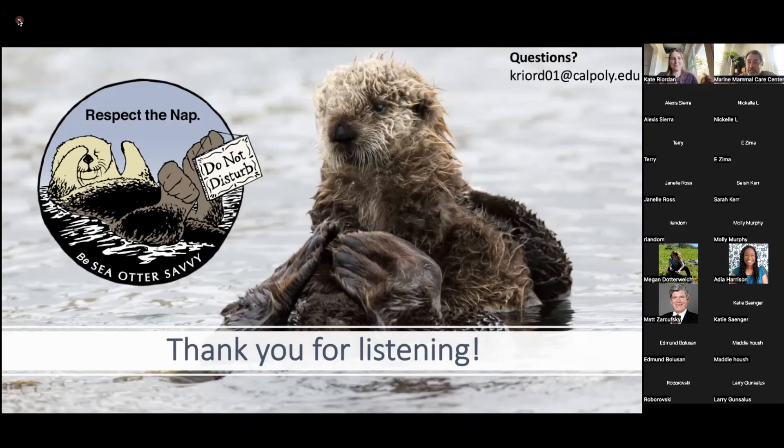Thank you so much, Kate — really, really interesting stuff. We have a couple questions. Adia has asked about the sea otter fur — does the air layer keep them warm as well as dry? Yes — imagine the otters have a constantly warm blanket around them. As long as an otter is grooming itself efficiently, it keeps them warm and waterproof at the same time, all because of the barbs on the underhairs.